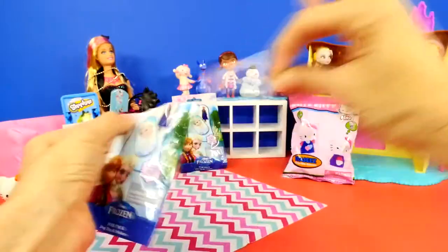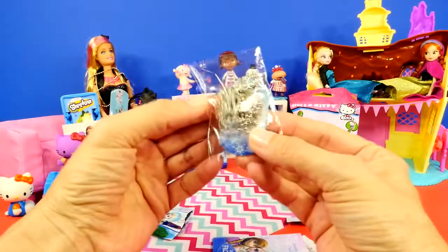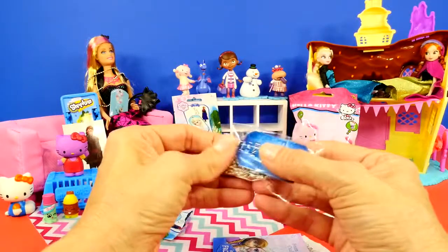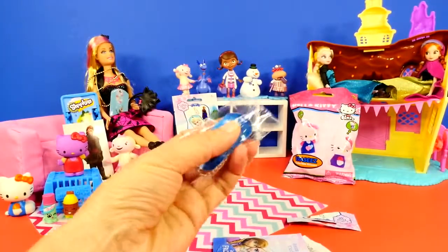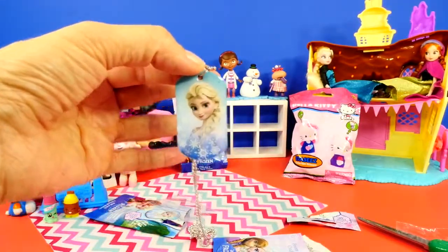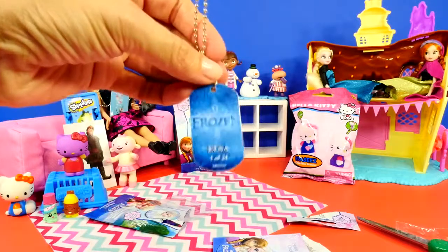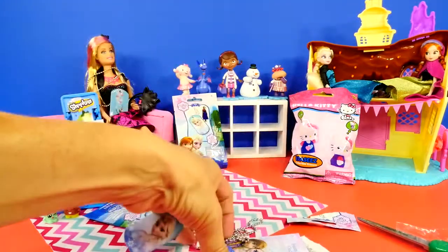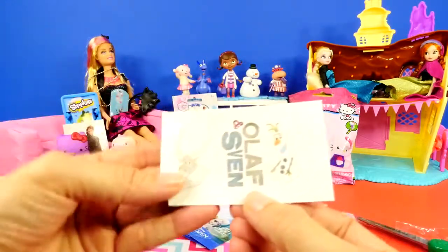Let's look at another frozen blind bag — oh wow, can you tell who we got? It's Queen Elsa, and this is the number one of 24 version. That is a really good one — on the back it says Elsa, 1 of 24, and the sticker is Sven and Olaf. That is really cute!